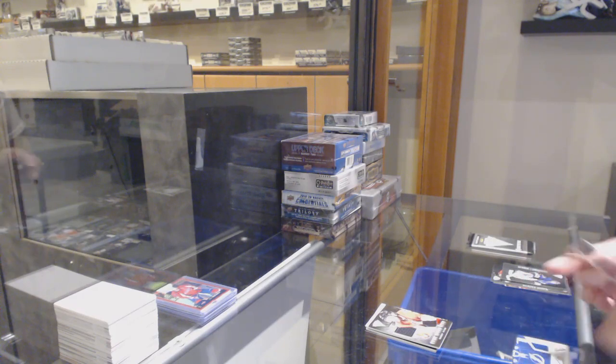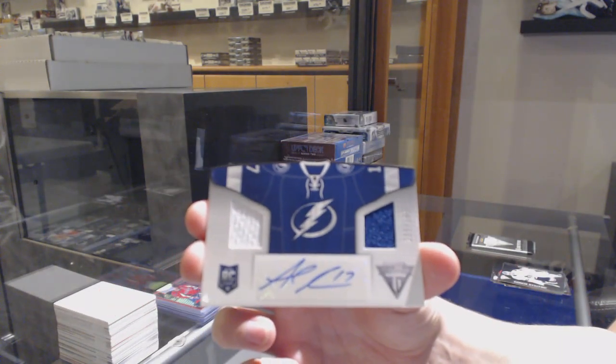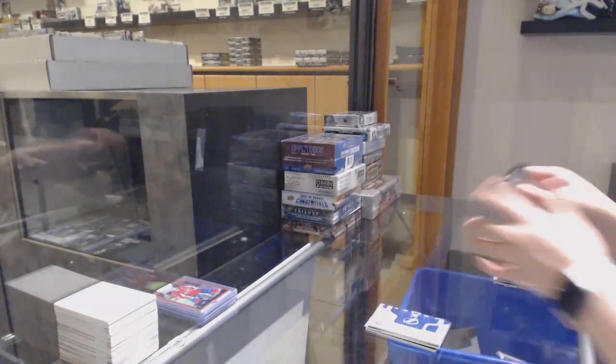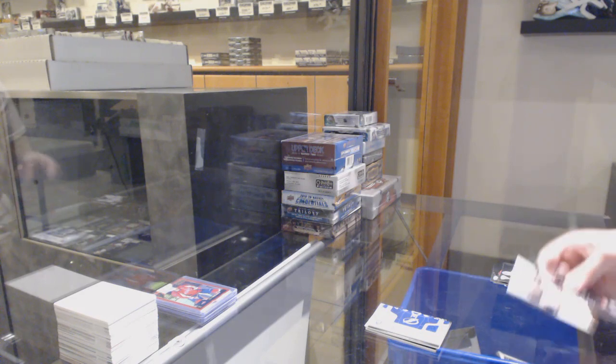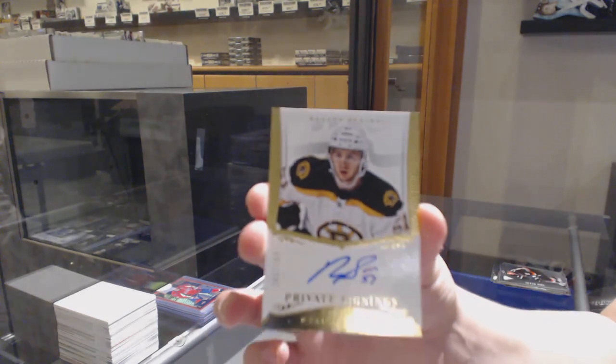We've got a rookie reserve auto for the Anaheim Ducks, Freddie Anderson. We've got a dual jersey auto rookie numbered to 100 for the Tampa Bay Lightning, Alex Killorn. And we've got a private signings auto for the Boston Bruins numbered to 199, Ryan Spooner.